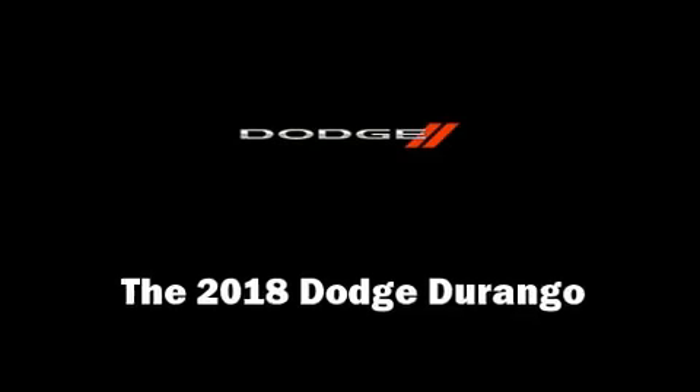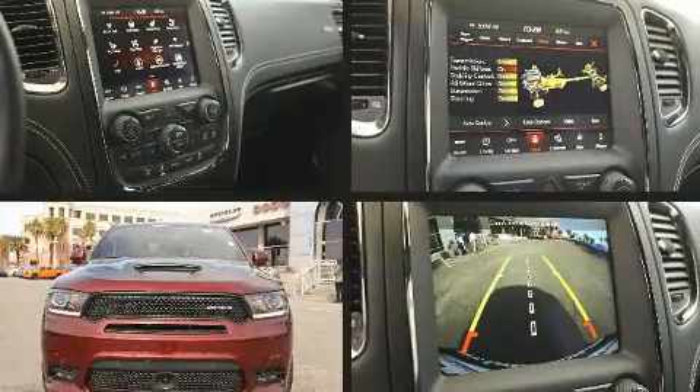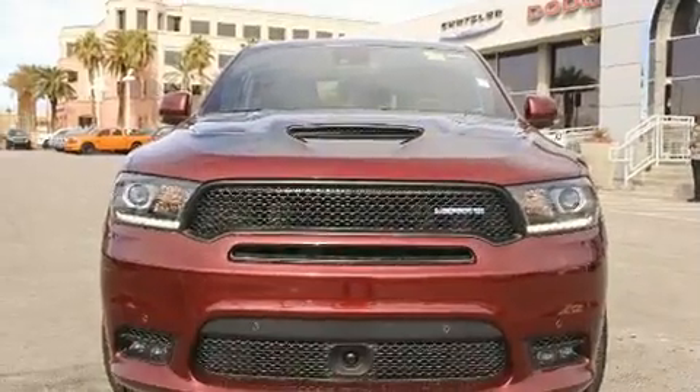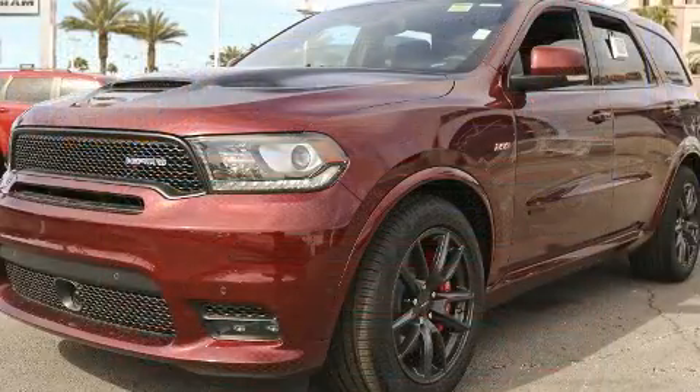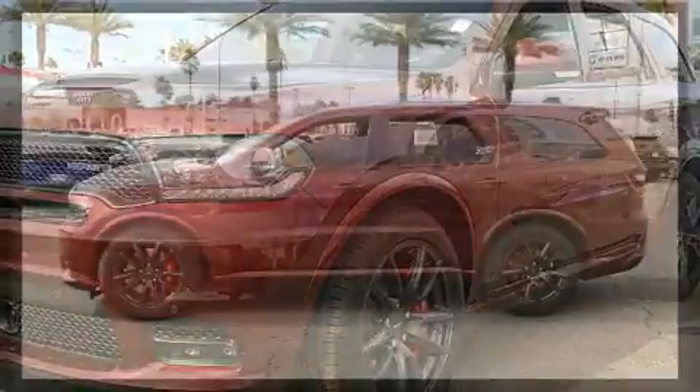You can expect a lot from the 2018 Dodge Durango. Under the hood, you'll find an eight-cylinder engine with more than 400 horsepower. For added security, dynamic stability control supplements the drivetrain. Top features include leather upholstery and power front seats.